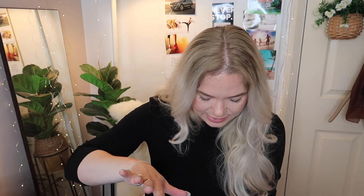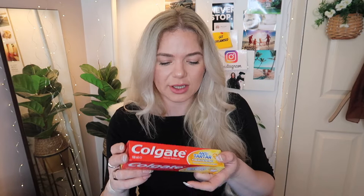Next is toothpaste — this is Colgate anti-tartar plus whitening. I don't really believe in all this whitening stuff but I thought I'd try it; I don't think I've picked up this one before. I think it was a pound something like that.